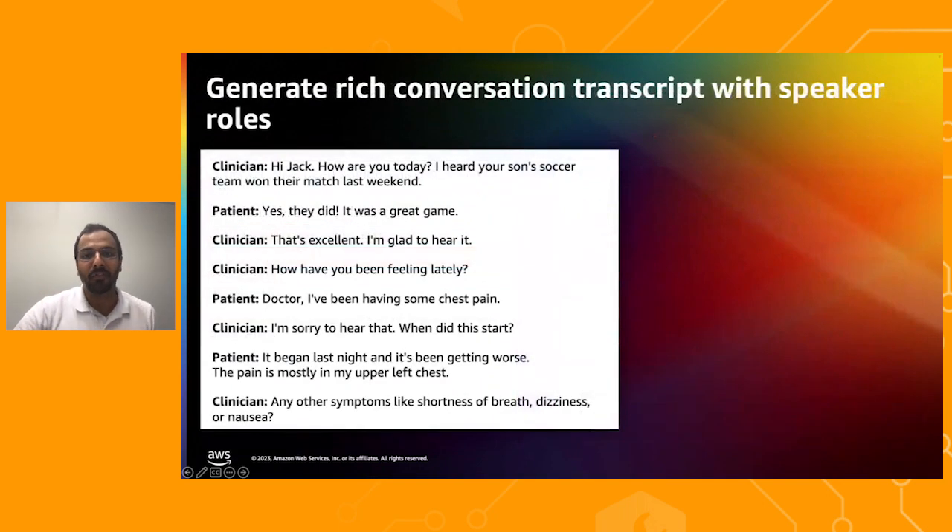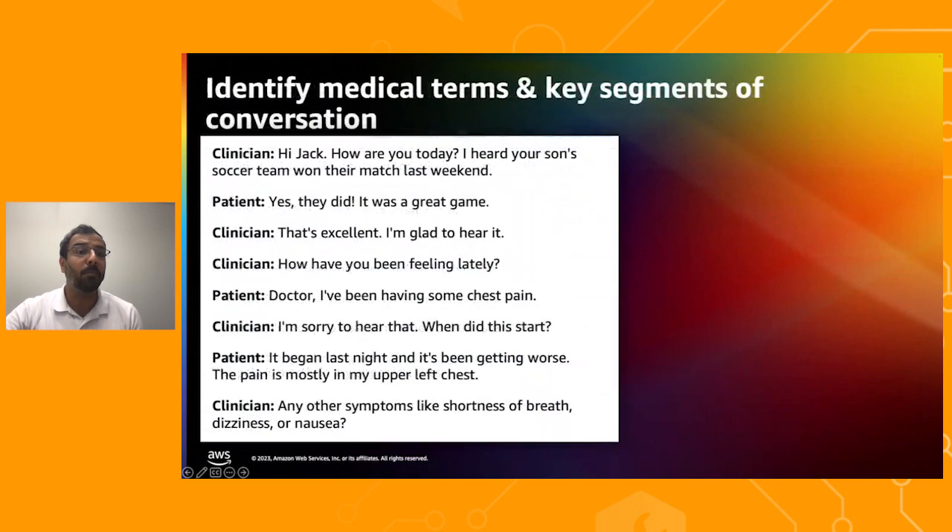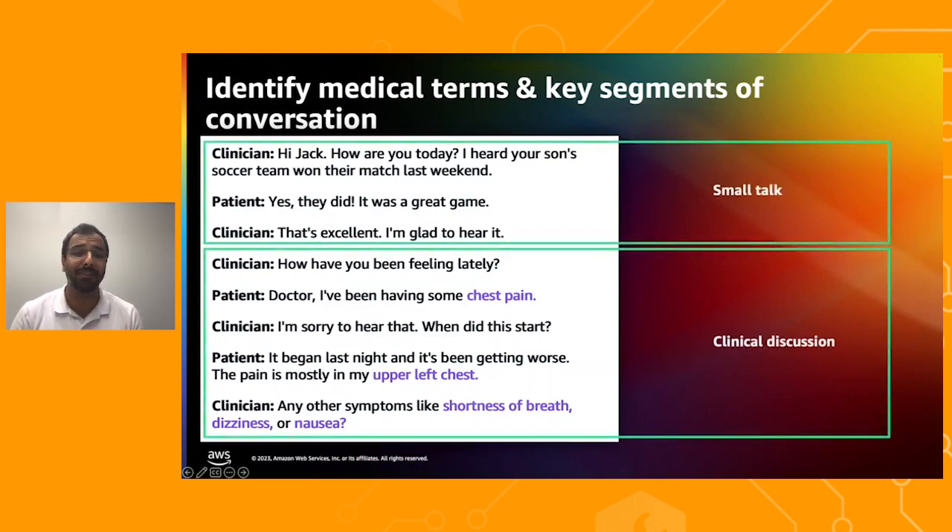AWS HealthScribe also generates a rich conversational transcript. Each transcribed word comes with timestamps which can be linked back to the consultation audio. Additionally, AWS HealthScribe identifies the roles of the speaker — as patient or clinician — for each dialogue, providing full context and clarity. Beyond transcription, AWS HealthScribe can extract over six different types of medical terms from the conversation, including medical conditions, medications, and test treatment and procedures. It can also analyze conversation flow and classify each dialogue into different categories based on the nature of the discussion.